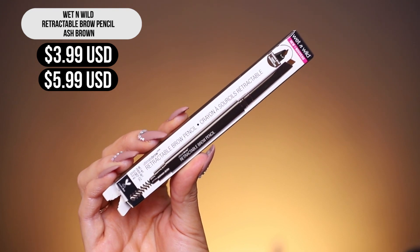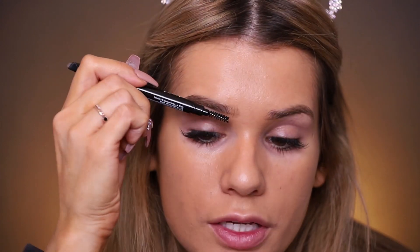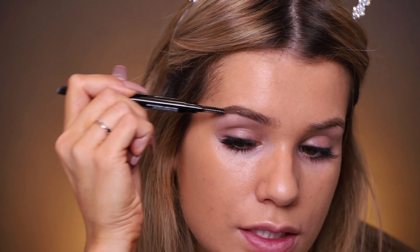For brows I have their retractable brow pencil in ash brown — it has a spoolie on one end and a thicker tip. This reminds me of the Anastasia brow definer; it's not a super precise tip, it's a little thicker and very creamy. The product goes on really easily. I prefer a more precise tip, but it just depends on your preference. The product is blending out beautifully with the spoolie. They only have four shades though — I didn't see one for redheads. The brows look really great; it's definitely worth the four dollars, though I'd be worried about longevity since the product is so creamy.